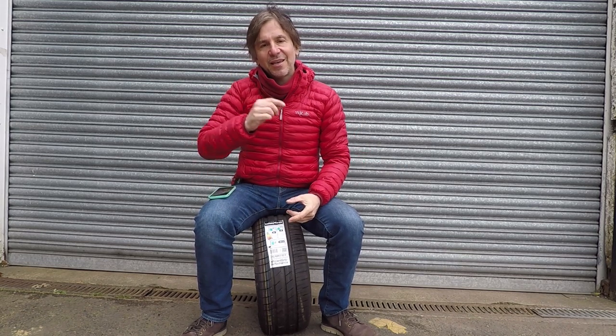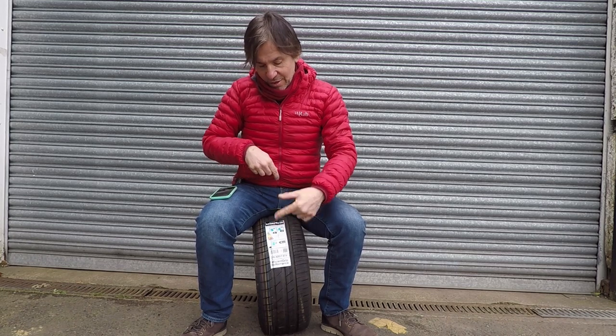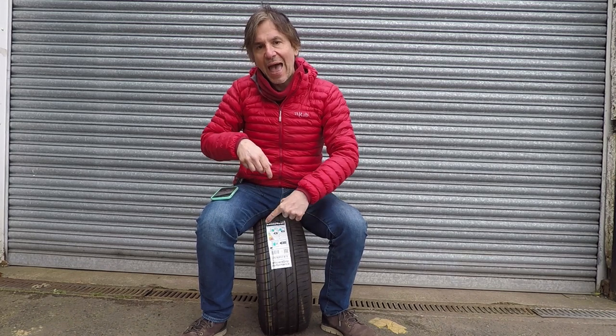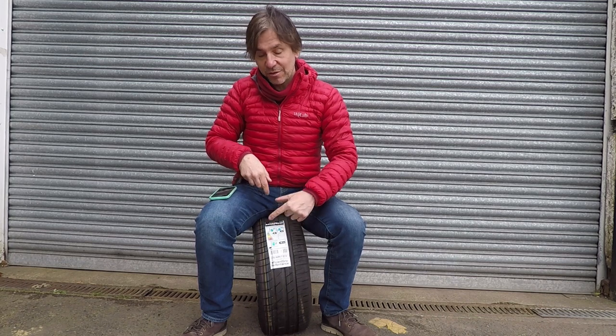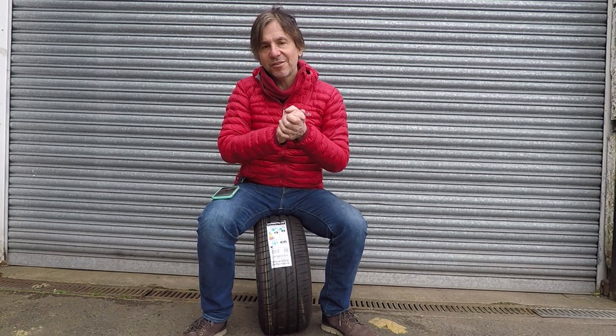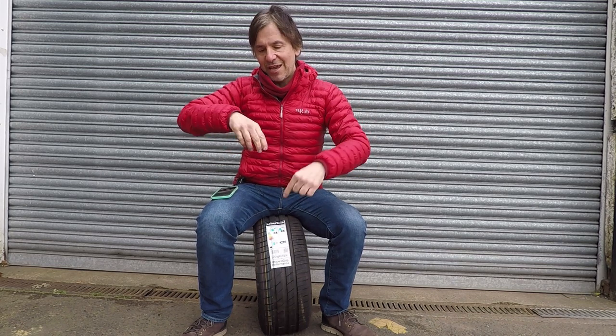Tip number five also relates to tyres: consider buying a low rolling resistance efficiency tyre if you need new ones. It wouldn't make sense to buy them just to save fuel, but if you need new ones, take an interest in how the EU rates them for rolling resistance. This EU tyre label shows a fuel pump and a grading that tells you how efficient that tyre is. This Goodyear Efficient Grip Performance is rated B, which is pretty good. One caveat: if you're buying tyres for a performance car, steer clear of pure efficiency tyres as grip levels are not as good. But still look at the EU rolling resistance rating for performance tyres — you might find one tyre is much better than another and you'll see savings in fuel.